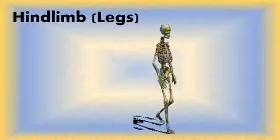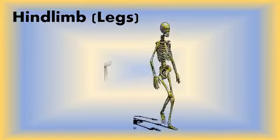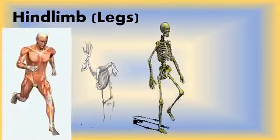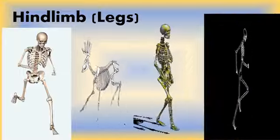Human legs and feet are specialized for two-legged locomotion. Most other mammals walk and run on all four limbs. The legs are the two lower limbs of the body. They provide support and range of movements.